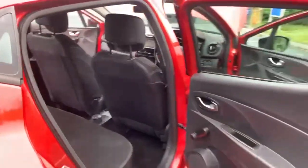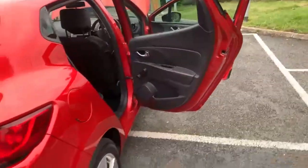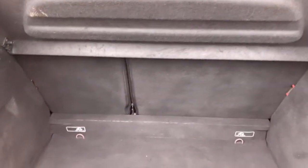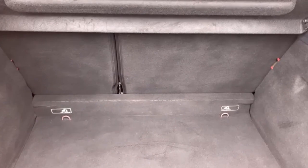Three rear seats in the back with your three seat belt ports, and they do have ISOFIX fitted as well. 60/40 split folding seats in the back. I'll just give you a quick show of the boot just so you can see that it is free from any pet hair or anything like that.